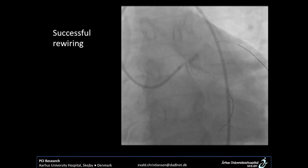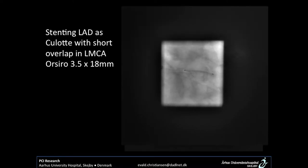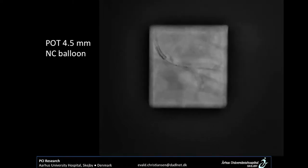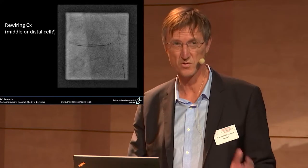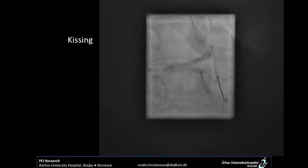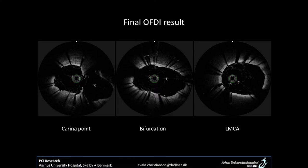To correct this, a guideline was placed on the wire in the circumflex and a second wire was introduced to be absolutely sure it was not behind the stent before rewiring. The LAD was opened with a balloon, and the second stent — a 3.5 OSIROS — was placed from the LAD with a short overlap in the left main. POT again with 4.5, rewiring of the circumflex to a distal cell, confirmed by OCT. Kissing and final POT with 5.0, sized from OCT data.